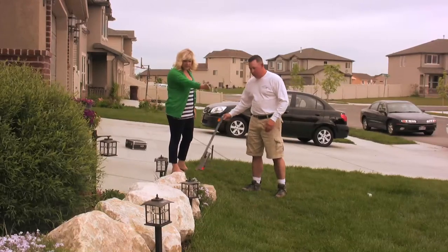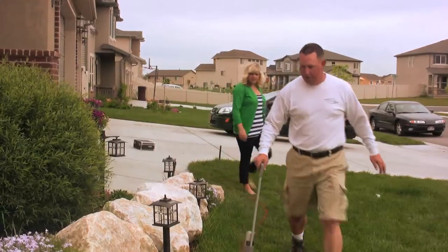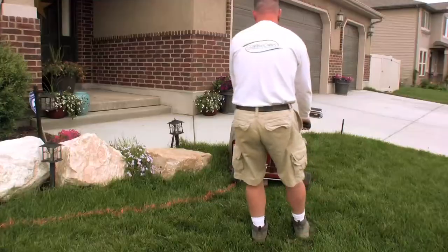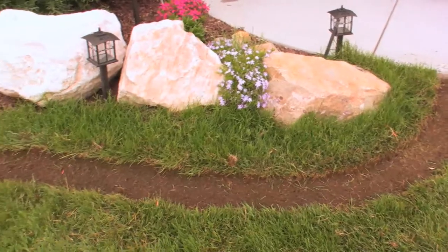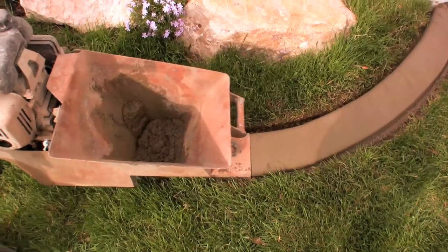Number one, when I install the curbing, I want it to the homeowner's standards — the quality is as if it was in my own yard. As you can see, the process here is very simple. We come in, we mark it out with you. At that time I use a bed edging machine that's going to take out the grass in the area where you want your curbing, then we put it into the curbing machine and extrude your concrete, and it turns out great like this.